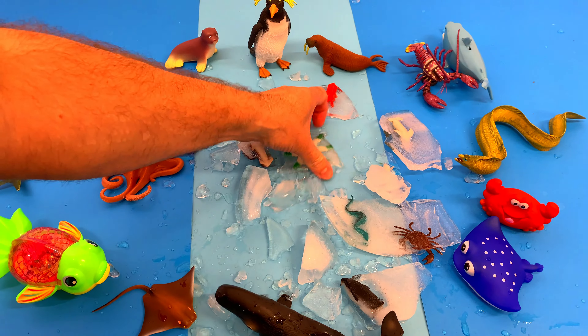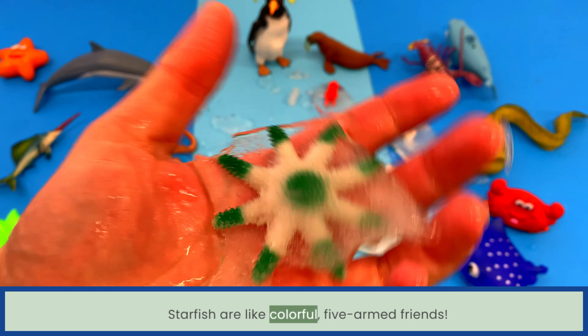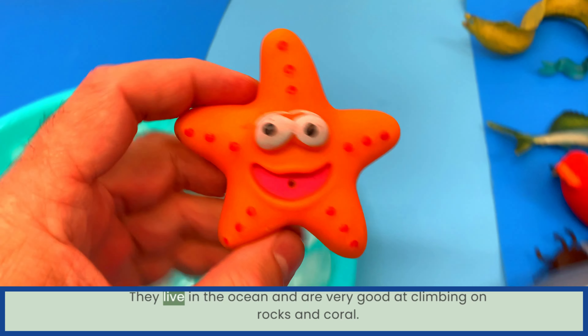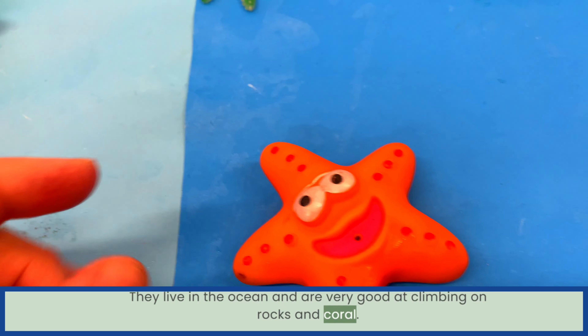Look at this — another sea animal! Starfish are like colorful five-armed friends. They have a special shape that helps them crawl and find food. They live in the ocean and are very good at climbing on rocks and coral.